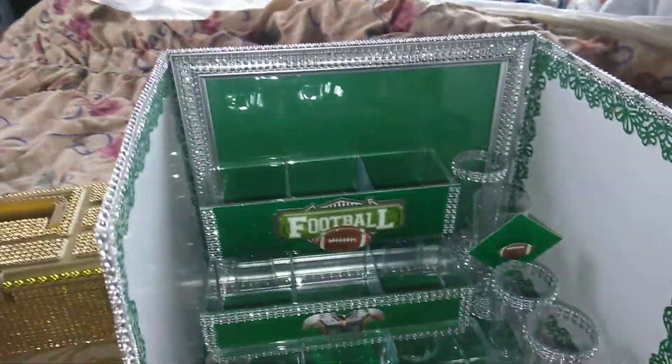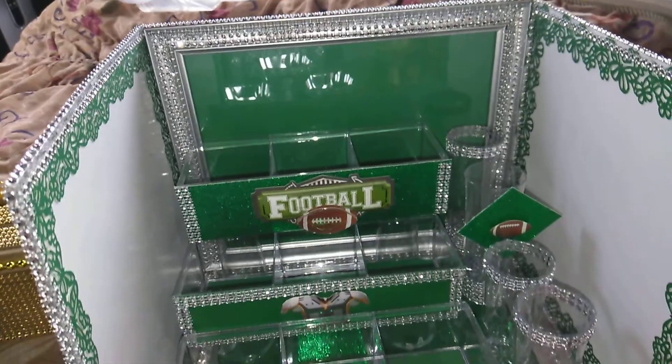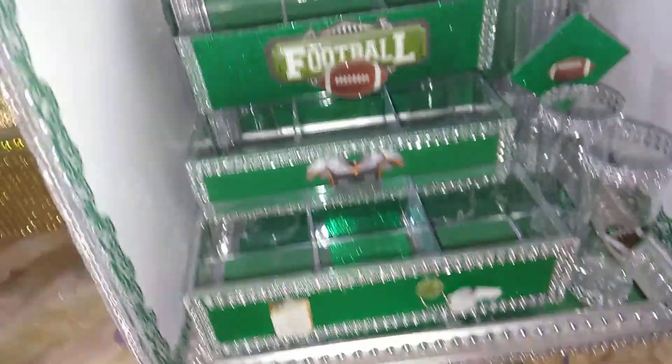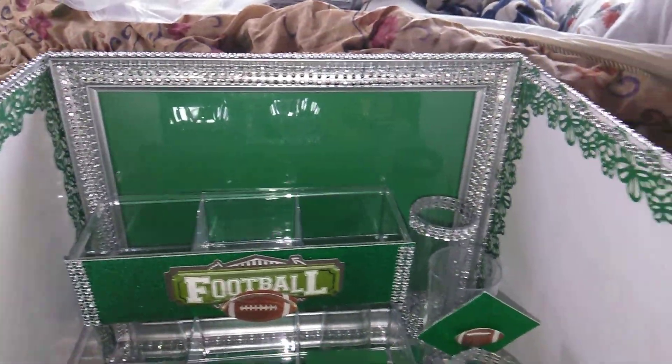And of course, my Eagles one. Quite a few people wanted it, but nobody ever came to get it. I know I have a lot of friends that are Eagles fans. Even got the butterflies on the slide.